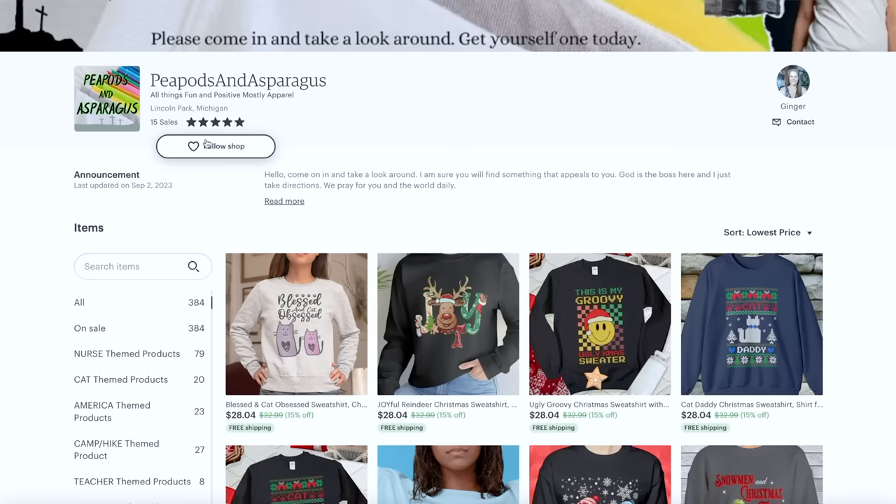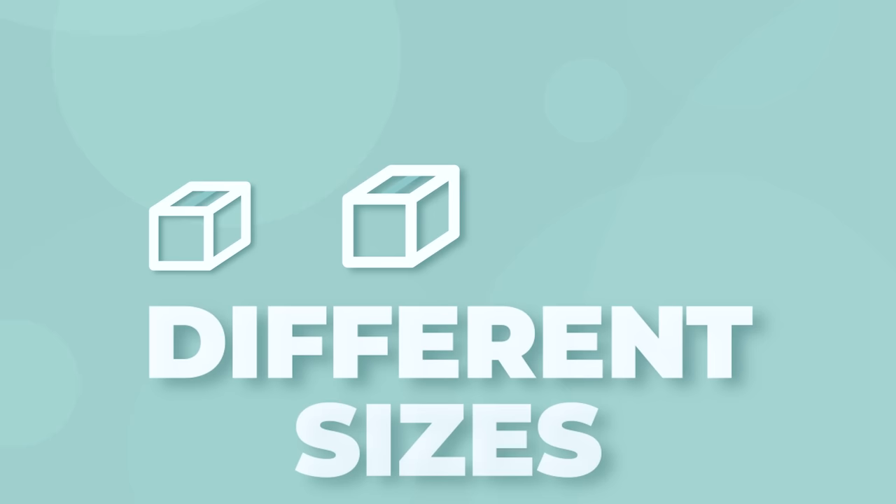I'd also change out the logo. For the announcement — we don't want 'hello, come on in and take a look around.' The announcement isn't where you write what you'd say if you had a physical store. The announcement is where you catch people's attention and give them the most important, valuable information. It's not a friendly neighborhood welcome — it's 'I ship in two business days, free shipping worldwide, sizes extra small to 10X,' and links to really important information.